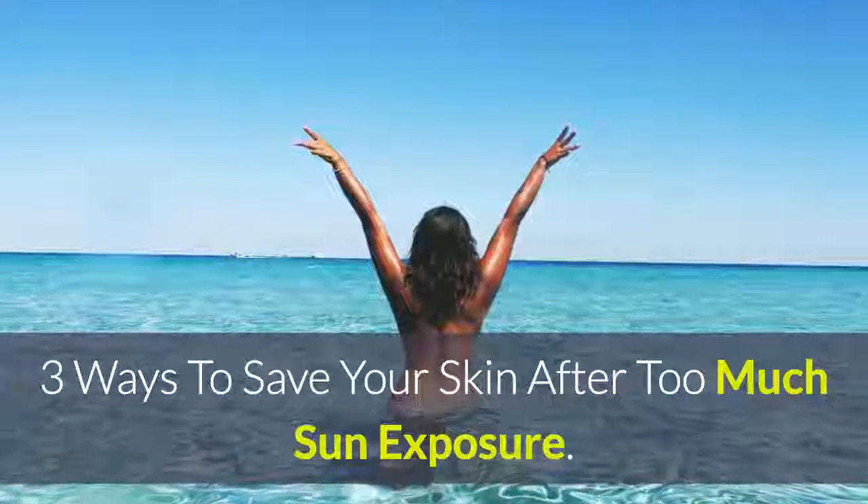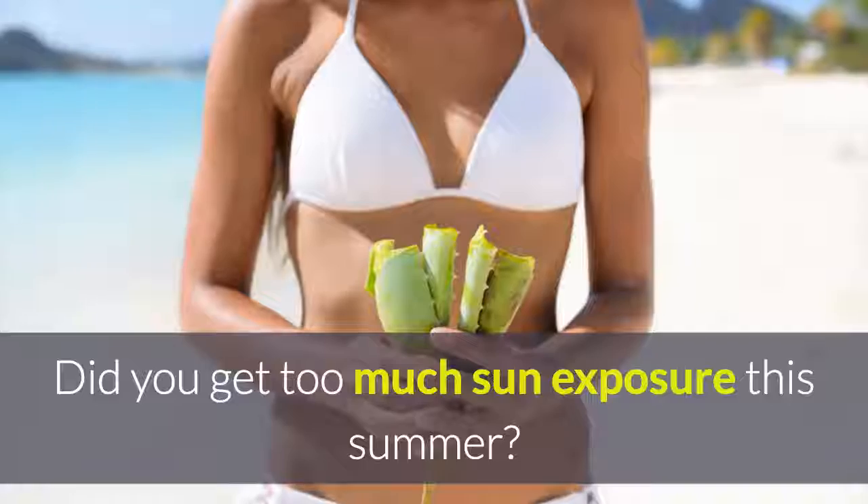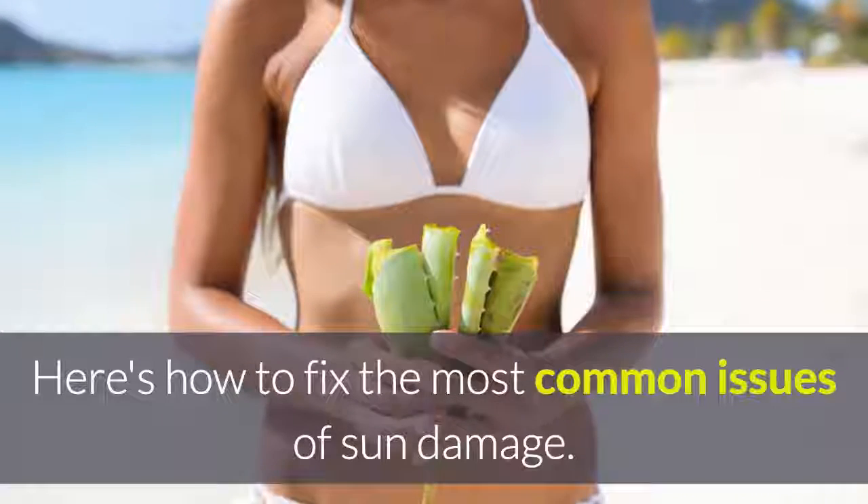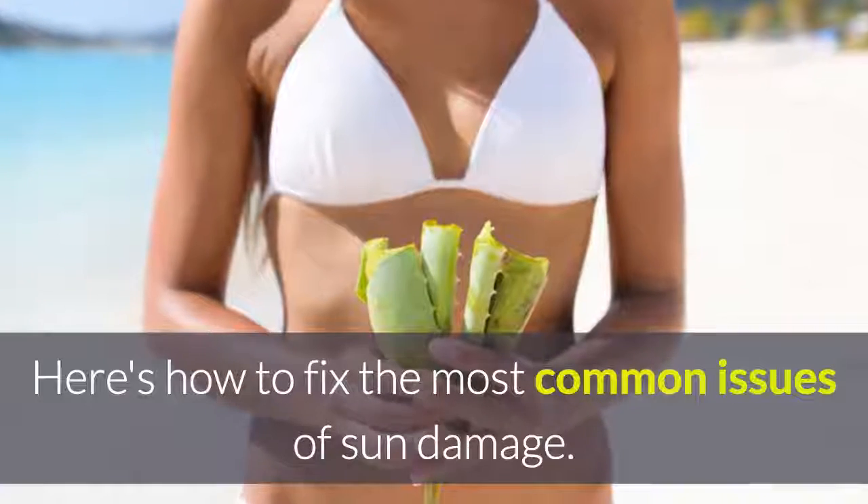Three ways to save your skin after too much sun exposure. Did you get too much sun exposure this summer? Here's how to fix the most common issues of sun damage.